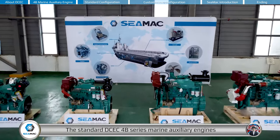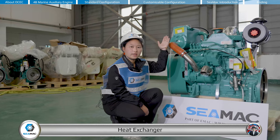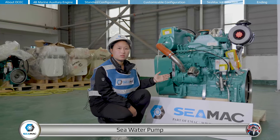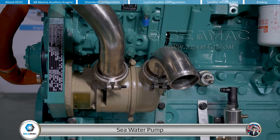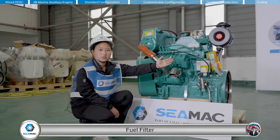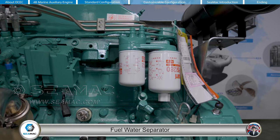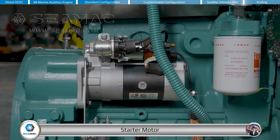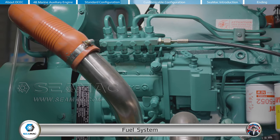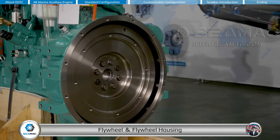The standard DCEC 4B series marine auxiliary engines comes with the following accessories: heat exchanger, sea water pump, air filter, fuel filter, fuel water separator, starter motor, fuel system, charging alternator, flywheel, and flywheel housing.